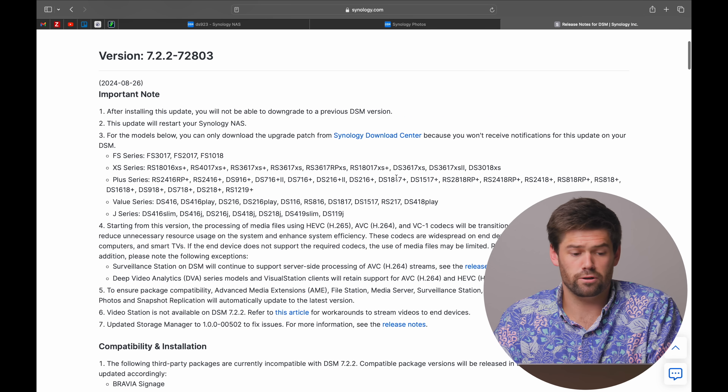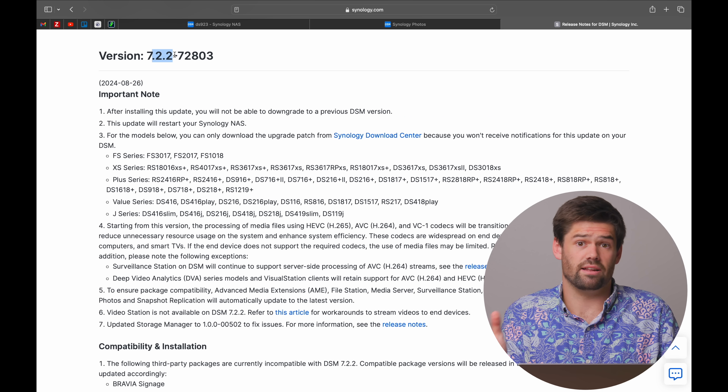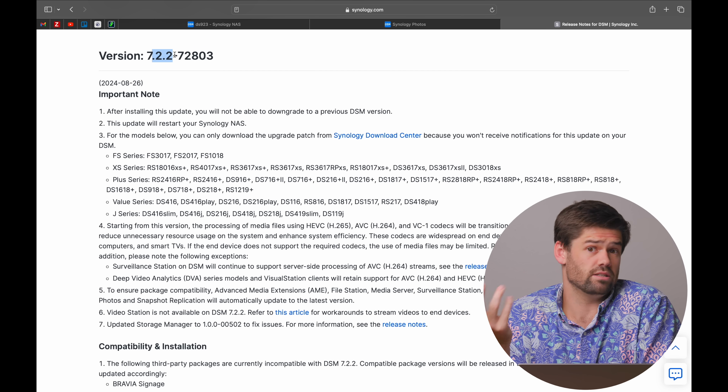DSM 7.2.2 has come out, and I don't think anybody's actually gotten it on their device yet. It's not just going to show up in Control Panel for at least a few weeks. It is currently in Synology's phased rollout, which basically means it spends the first couple of weeks where you can download it manually — which is what I did here — and install it. After that it shows up in everybody's NAS. So if there is a problem, it's isolated, hopefully.